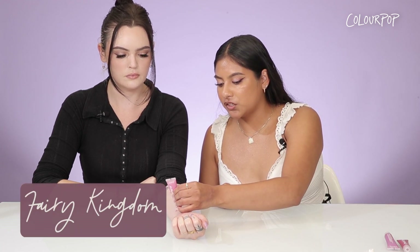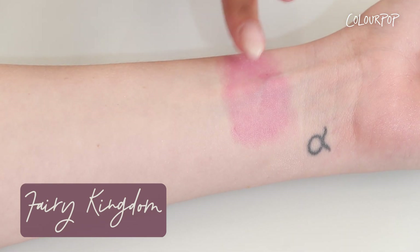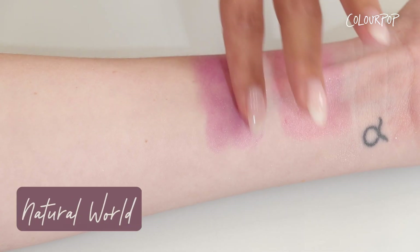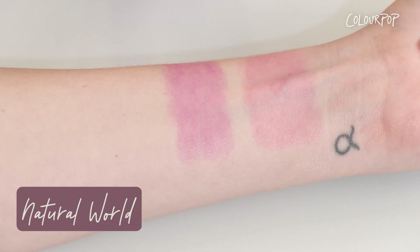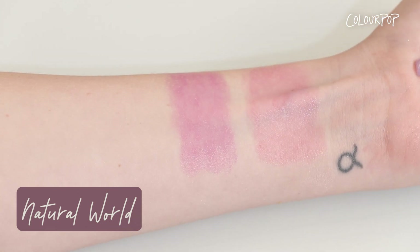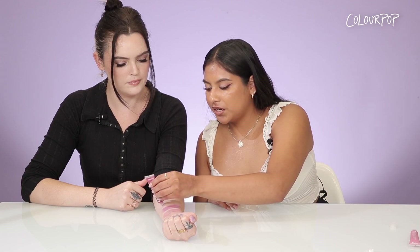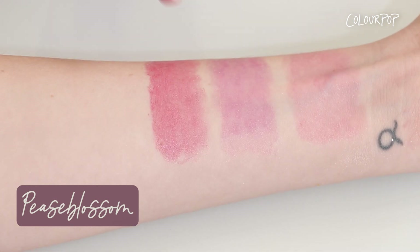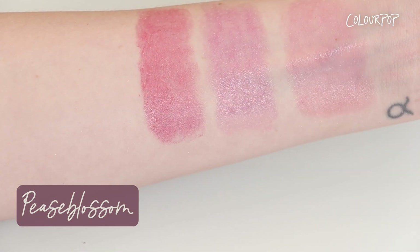Starting with the shade Fairy Kingdom — this is a cool-toned pink shade; we're gonna be using our finger to swatch these. That blends out so nicely! Next is the shade Natural World, which is a lilac color. If you love to play with colors this is definitely the perfect shade for you — a lilac blush is definitely trending right now. Next is the shade Peace Blossom, a berry red shade. This is such a festive color for all your holiday looks and is my personal favorite.